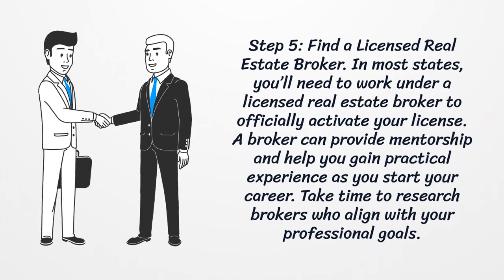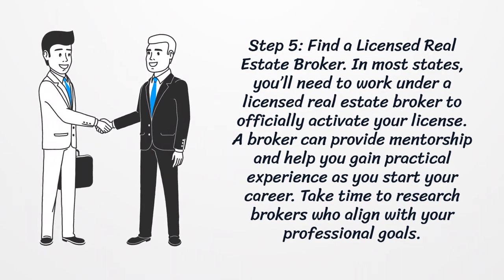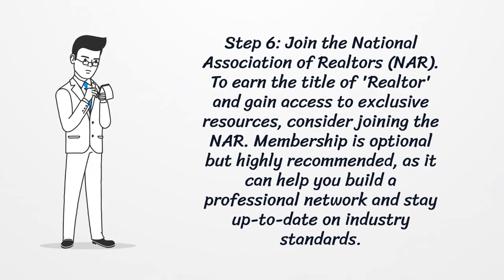Step 5: find a licensed real estate broker. In most states, you'll need to work under a licensed real estate broker to officially activate your license. A broker can provide mentorship and help you gain practical experience as you start your career. Take time to research brokers who align with your professional goals.